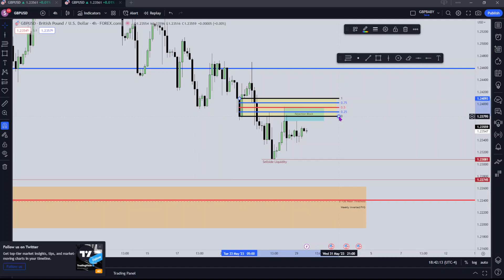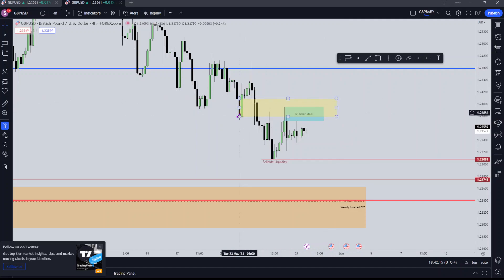I found it quite interesting because this would then be acting as an inverted order block, which is very common in price action — once we trade past a bullish order block, when price returns to it, it should act as resistance. That's what we saw happen here, again giving more reason as to why I don't really want to see price trade above this high. This engineered high — yes — but this other high, no.